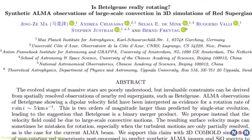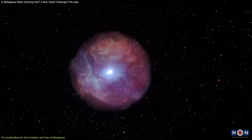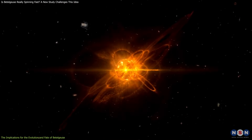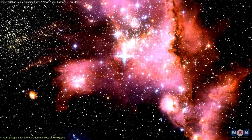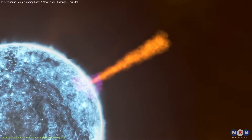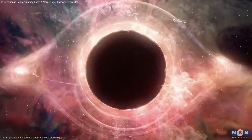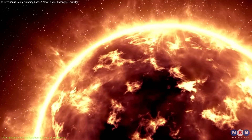Another implication is that Betelgeuse is not as unstable or as close to exploding as previously thought. If it is not really spinning fast, then it is less likely to lose mass or to develop instabilities that could trigger a supernova. This means that Betelgeuse is not on the verge of blowing up, but still has some time left before it reaches the end of its life. This also means that Betelgeuse is not a candidate for a gamma ray burst, which is a powerful explosion that occurs when a rapidly rotating star collapses into a black hole — making Betelgeuse less dangerous but also more peaceful.